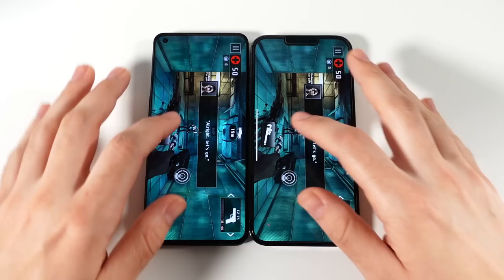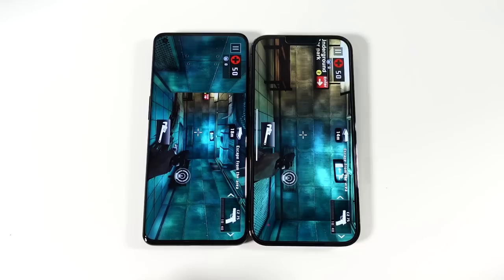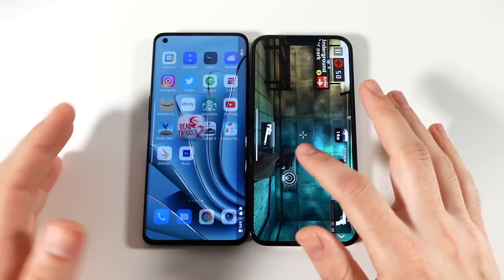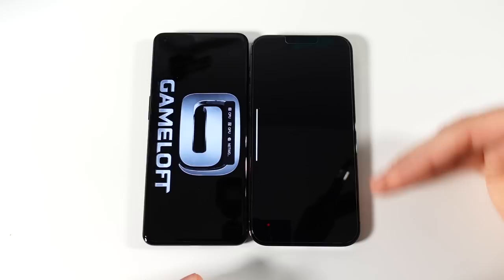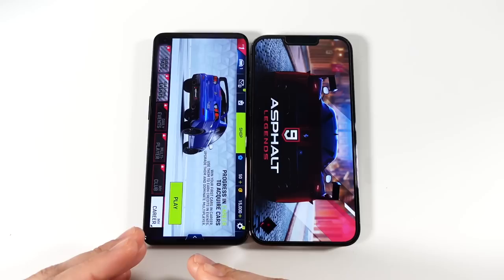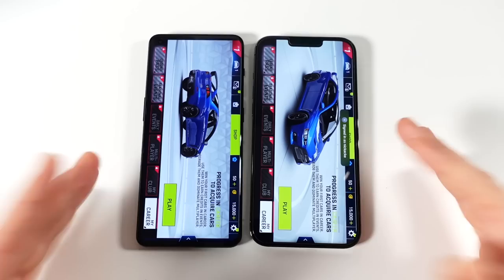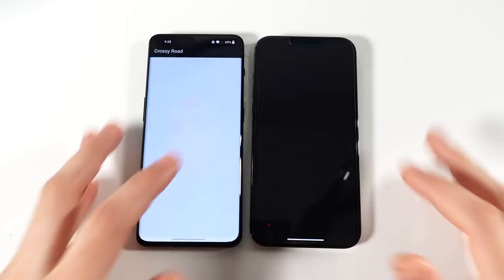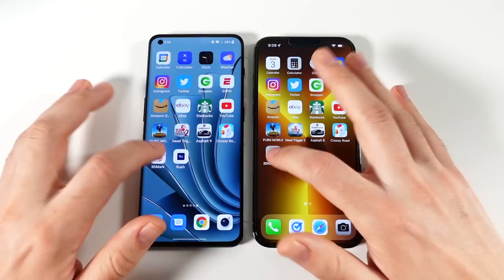Hitting play on Dead Trigger 2, the OnePlus gets into the game first. Both phones have large OLED displays with smooth 120Hz — it'll be a great experience in-game. The OnePlus stretches a little more since there's no notch, though it does have curved edges. Going to Asphalt 9 — the OnePlus gets in first there too. It's a 19:9 display on the OnePlus versus 20:9 on the iPhone, so a slightly wider iPhone display but taller on the OnePlus. Some games are better optimized for Android, some for iOS.